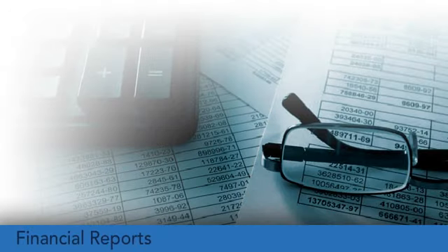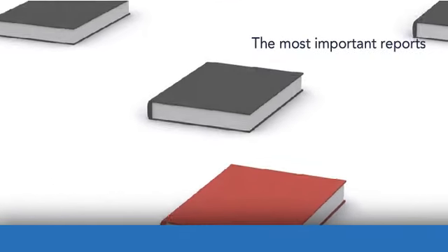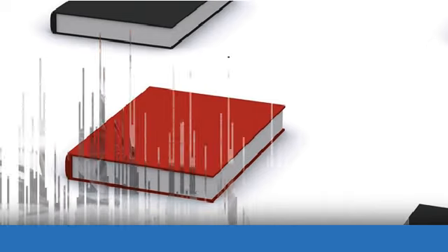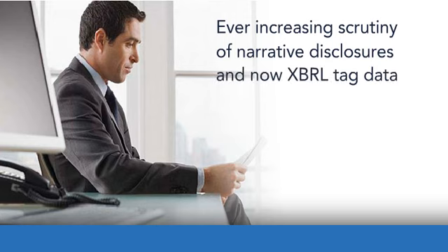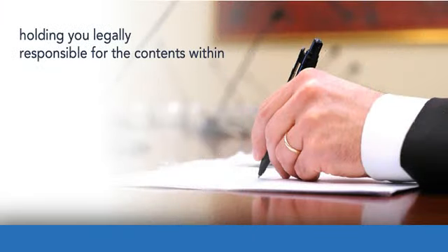External reports like SEC and regulatory filings, and internal financial reports like board books and management reports, are quite possibly the most important reports your company will ever produce. They're not only sensitive documents giving external and internal stakeholders information about your company's performance, but with the ever-increasing scrutiny of narrative disclosures and now XBRL-tagged data, they're virtually binding contracts.